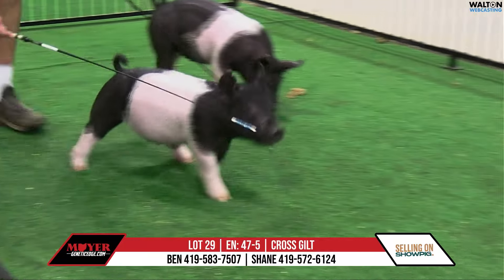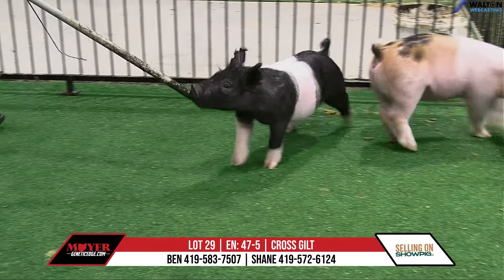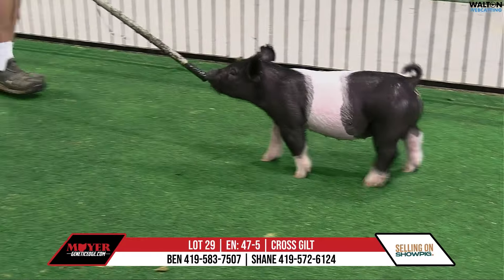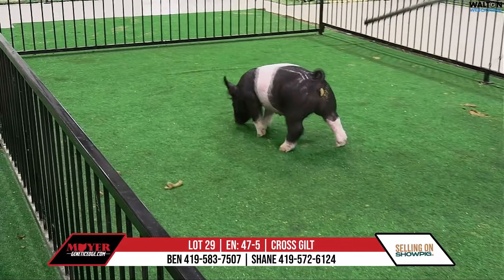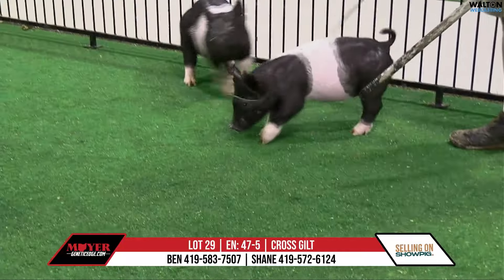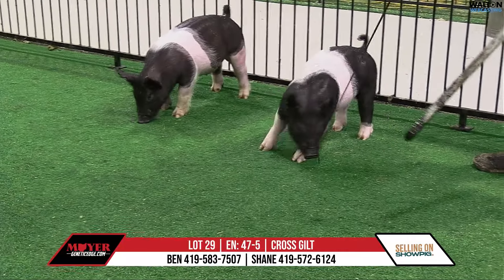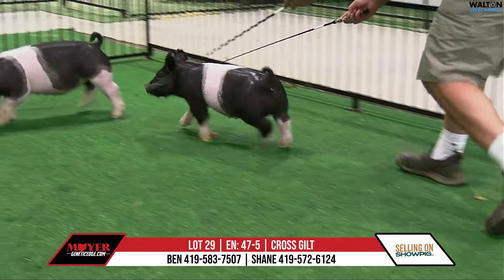Big, big square center dimension to her, freak fronted up front — the dimension is there, but the look is there. Run her out next week and show her and see where you get. I don't know where the end point of this gilt is, but this one's very, very good. Didn't show herself off the best, but looking in — 47.5, breathtaking gilt. So let's do it, let's throw it over.